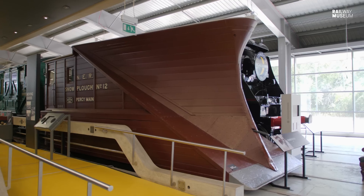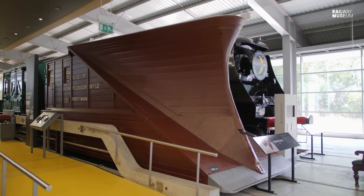Hello and welcome to another episode of Curator with a Camera. I'm Anthony Cools, Senior Curator of Rail Transport and Technology at the National Railway Museum, and today we're at Locomotion in Shildon to look at the North Eastern Railway snowplough.